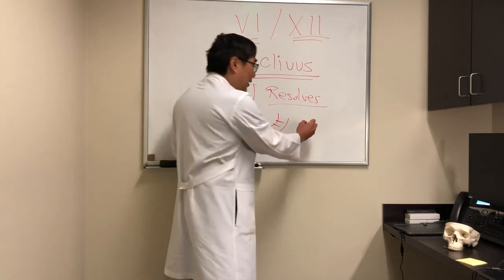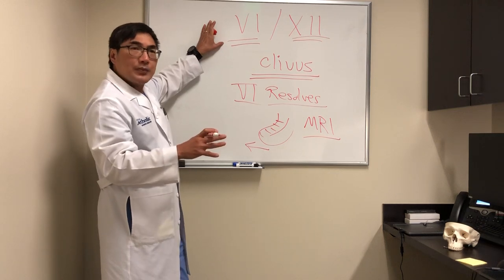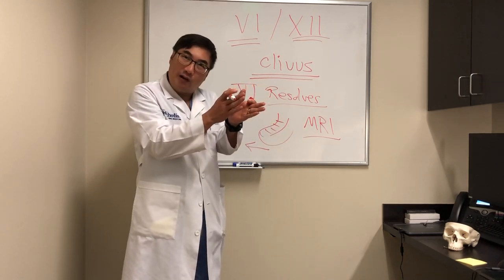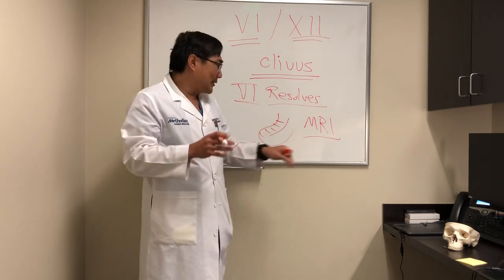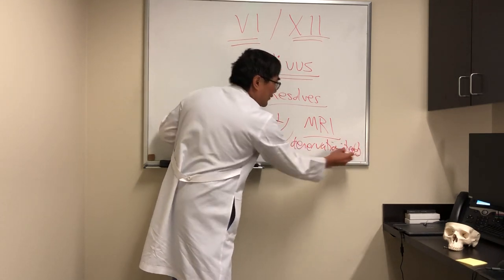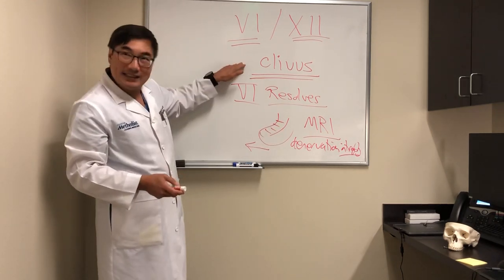There will also be atrophy on that side, which we can see on an MRI scan as denervation atrophy. In the 6-12 syndrome, we look for denervation atrophy in the lateral rectus — where the muscle will be smaller — and in the tongue, where half the tongue muscle will be small and infiltrated by fat. That finding on MRI is called denervation atrophy, and we look for it in the tongue even though the lesion is in the clivus.